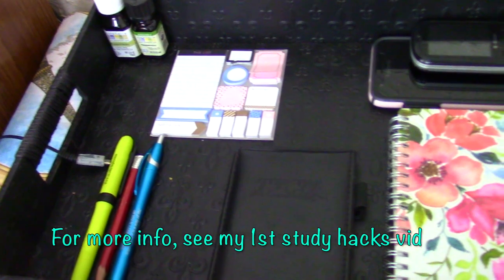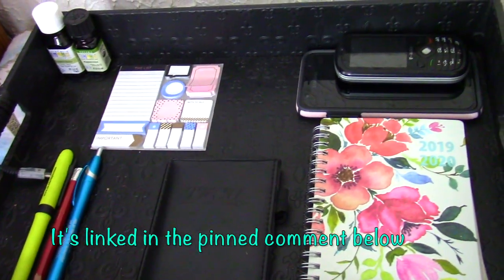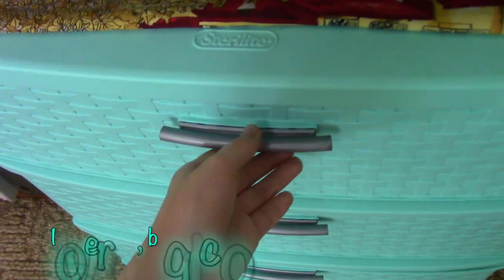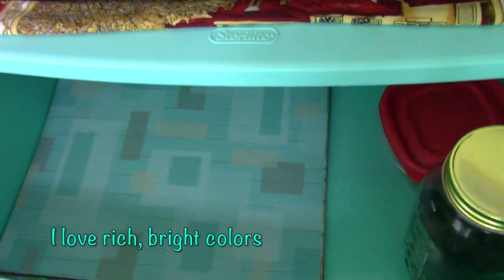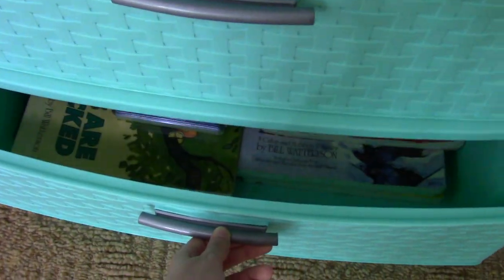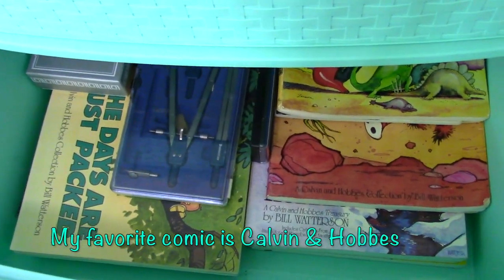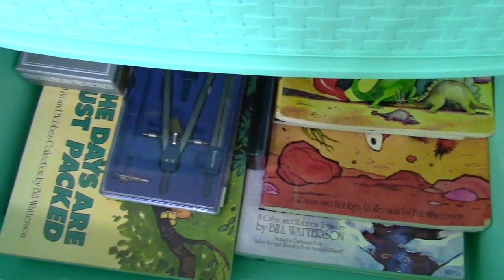I also have my essential oils in the corner of my planning station here so they're handy. In my top drawer there are snacks, my vitamin gummies, and these colored papers that I use to add color to my video clips. The second drawer holds my comic books and a few random objects that I keep meaning to sell online. I should really make time to do that.